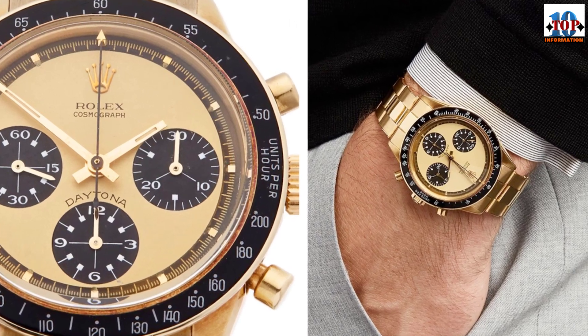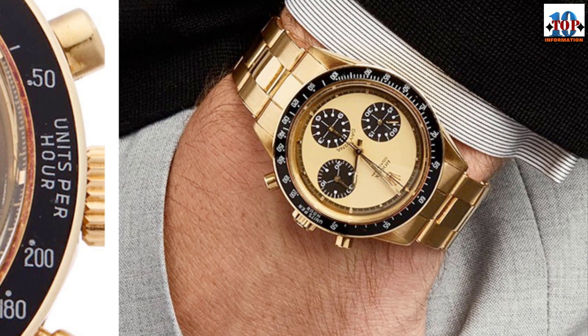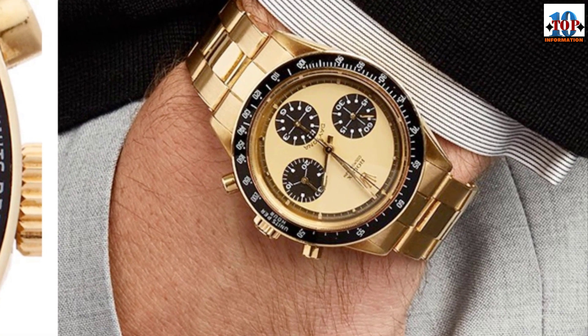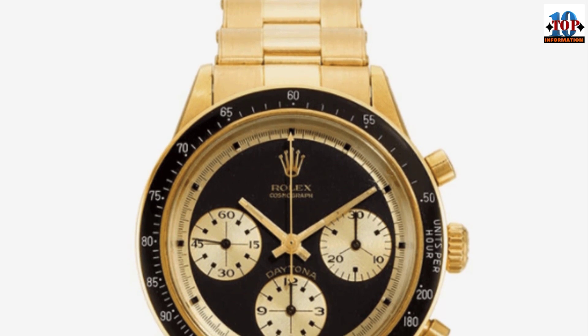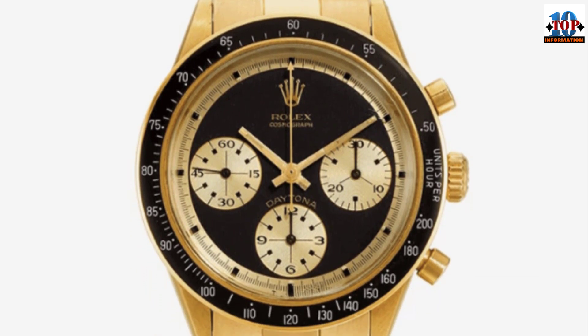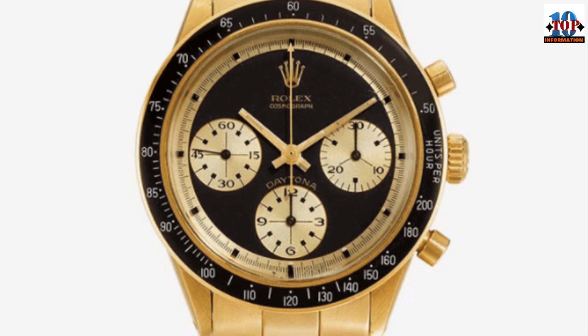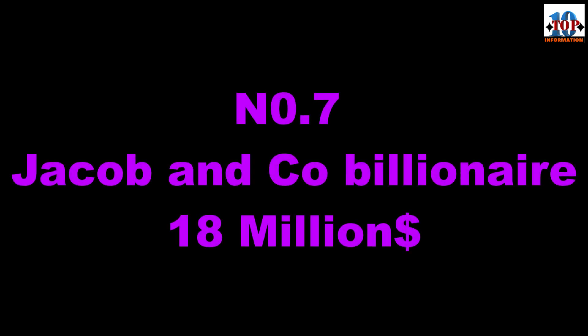On October 26, 2017, Paul Newman's winning streak continued when his famous Rolex was auctioned at Phillips auction house in New York. The bidding opened with an offer of one million dollars, and 12 minutes later the gavel came down on a winning bid of $17,752,500. The buyer was an anonymous phone bidder. The sale set a new record for the highest price ever achieved for a wristwatch at auction.